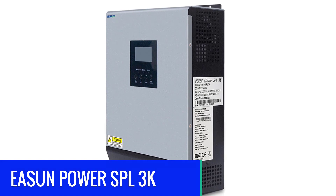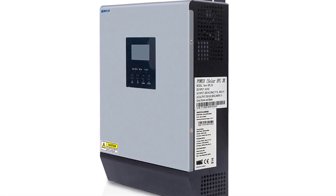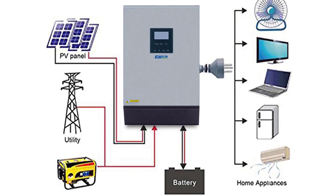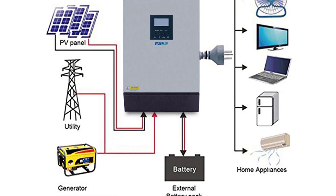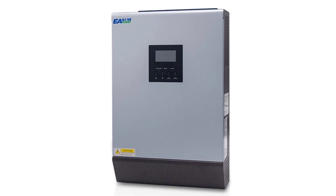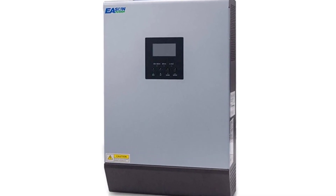Number 3: Eason Power SPL3K Hybrid Solar Inverter. The Eason Power Hybrid Solar Inverter 3KVA 24V 220V is a pure sine wave inverter with a built-in 50A PWM solar charge controller, which can charge batteries with the power of solar panels. It can be used in homes, hotels, hospitals, classrooms, offices, and factories, and is suitable for computers, TVs, refrigerators, air conditioners, lighting, and other appliances.